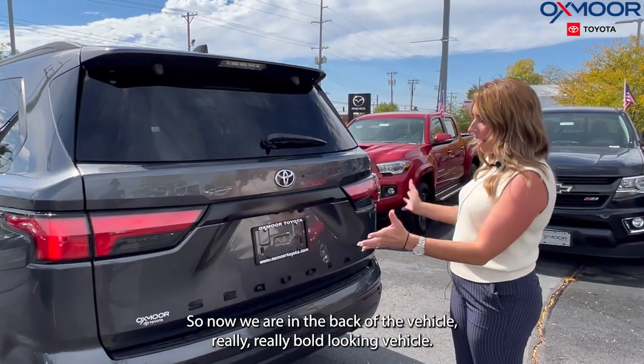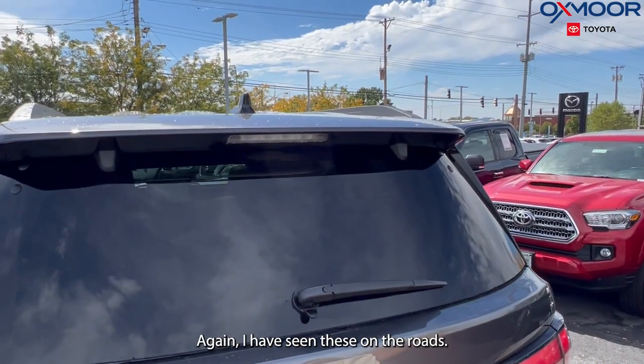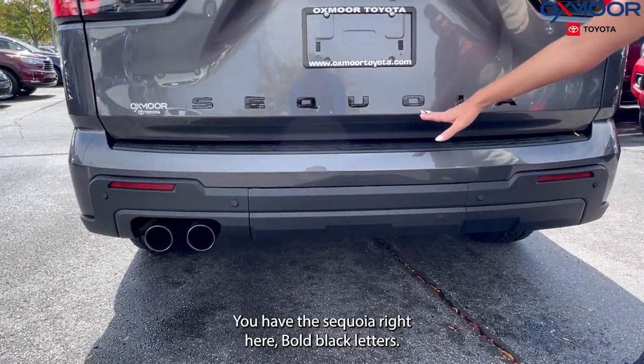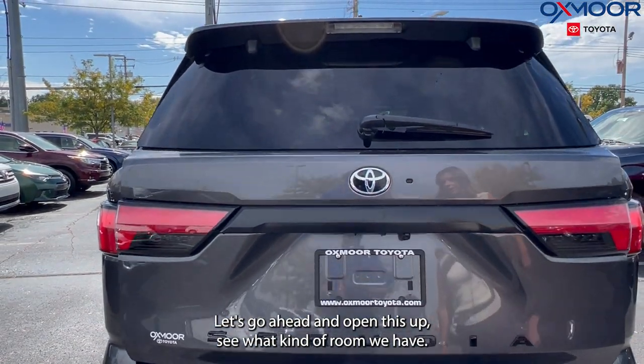Now we are in the back of the vehicle — really bold looking. I have seen these on the roads and I'm always like, what is that? And then I realize, that's the Sequoia. Beautiful. You have the Sequoia name right here in bold black letters. Let's go ahead and open this up and see what kind of room we have.